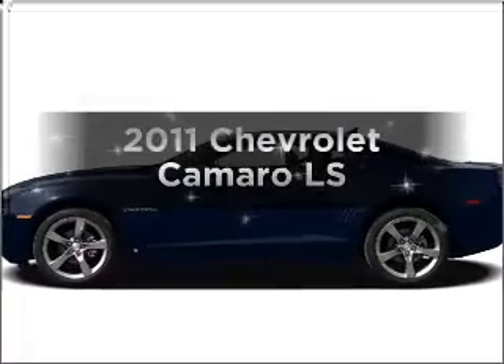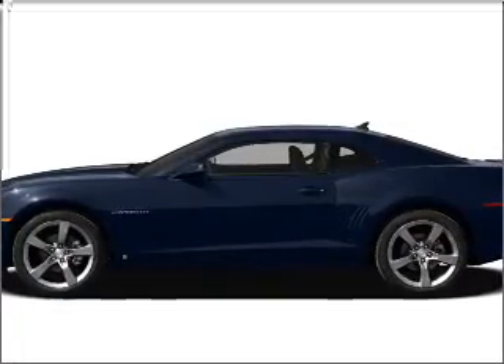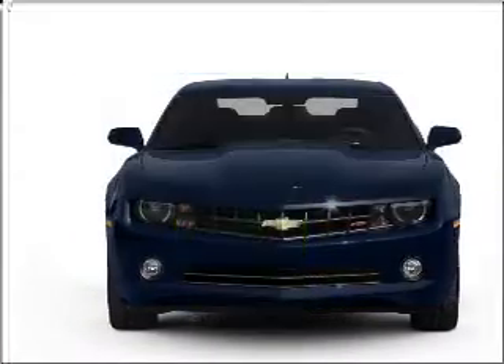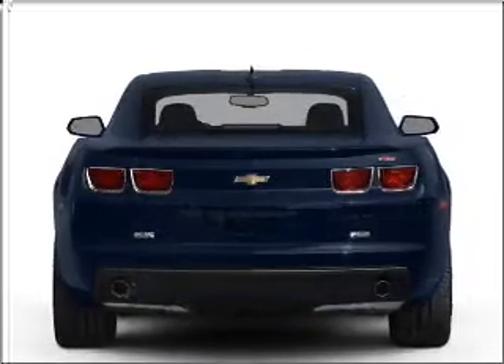Introducing the 2011 Chevrolet Camaro. If you're looking for an automobile with great attributes, look no further. In the city or on the highway, you'll spend less time at the pump with this fuel-efficient vehicle, featuring a reliable six-cylinder engine connected to a smooth-shifting transmission.